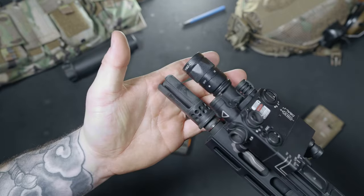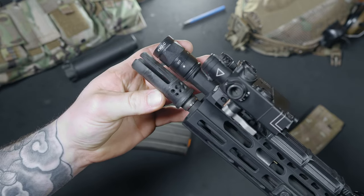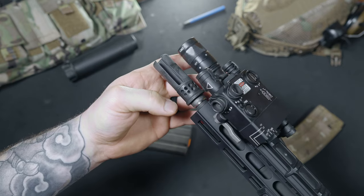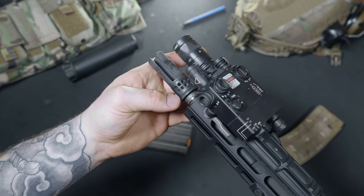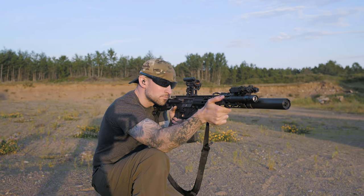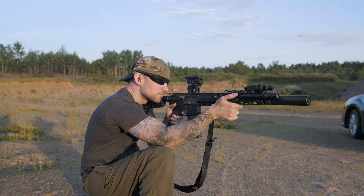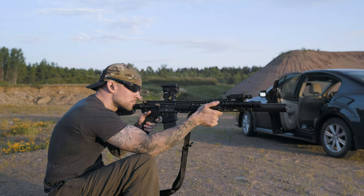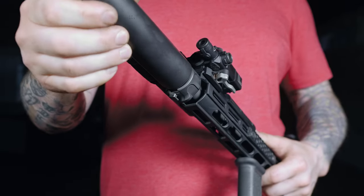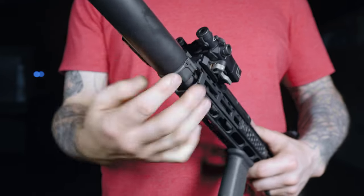The Surefire War Comp is a three-prong muzzle device which allows you to attach any of their SOCOM series of suppressors. For this review, I ran a Surefire RC2. I just got a batch approval for five cans, so you can expect some suppressor reviews in the near-ish future. The RC2 is a slightly heavier can, but overall a great performing can with a track record that really speaks for itself. I was pumped to see that ADM was using the War Comp on their rifles and pistols.